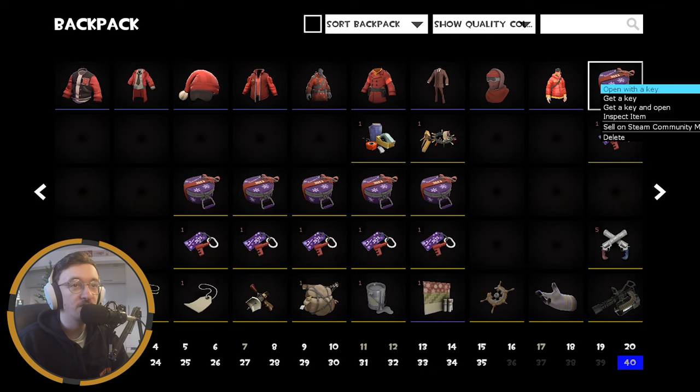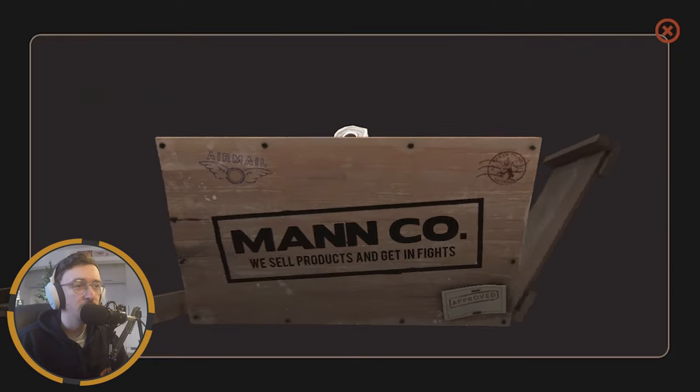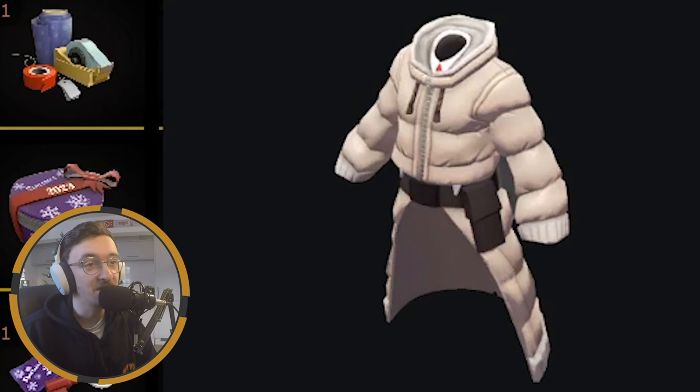Moving on to case number ten — two-thirds of the way through now, no unusual yet. Oh yeah — and it's Strange as well, that's even better! I was praying for this one. Hopefully I can look as fresh as the Pope did. That is a very nice Medic cosmetic and I'm definitely going to try and get that into a loadout. It's going to look fresh.